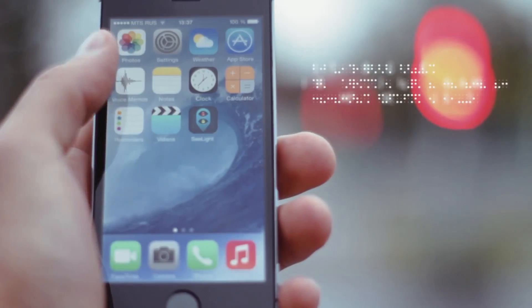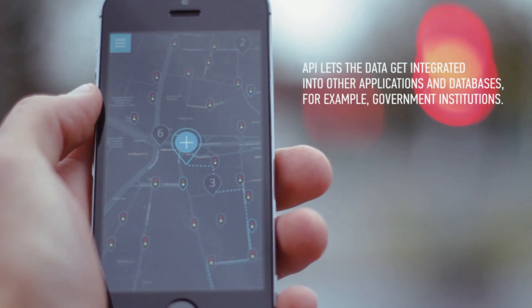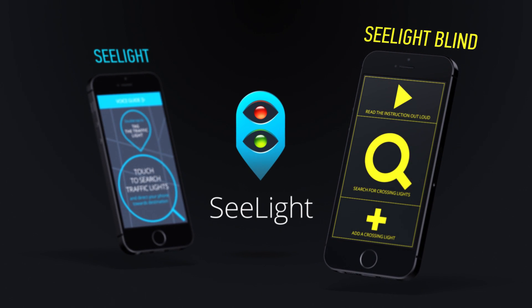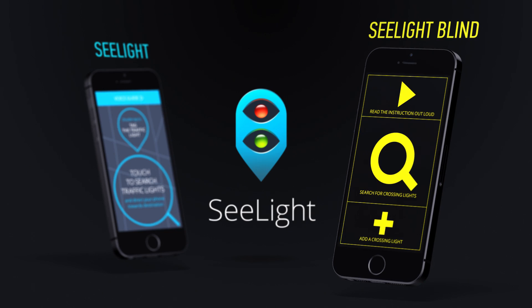That's why, to continue our work on youareblind.com, we have created Sealight — an application to help you see traffic lights all around the world. We made two versions of the application, Sealight and Sealight Blind, while always following guidelines set by the All-Russia Association for the Blind.